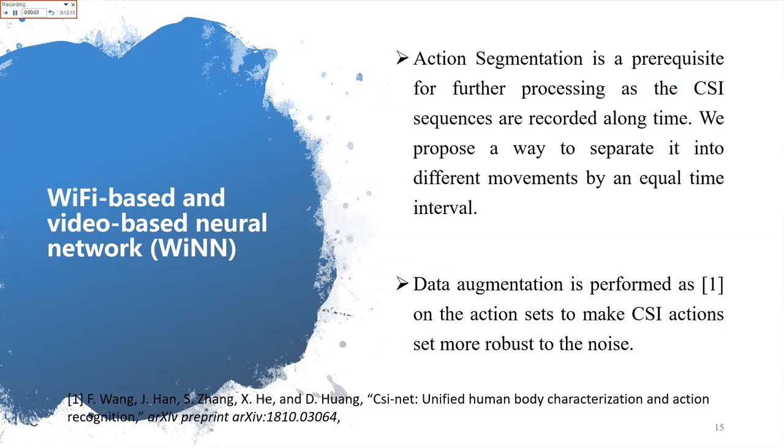After preprocessing, we perform action segmentation, which is a prerequisite for further processing such as classification. Since the CSI sequences are recorded over a long time, we propose separating them into different action segments by equal time intervals. After action segmentation, we use data augmentation to reduce overfitting. Because the CSI sequences are limited, we use a data augmentation method similar to CsiNet to make the model more robust to noise.